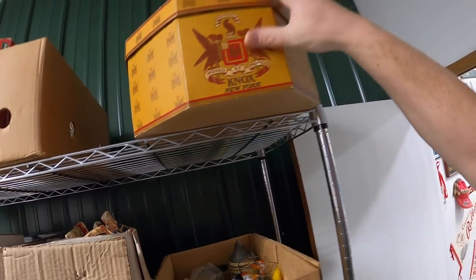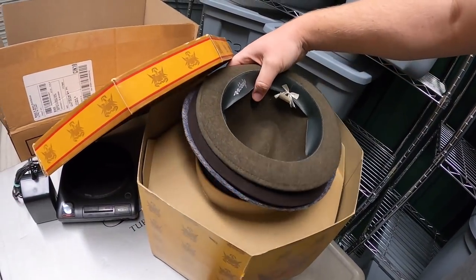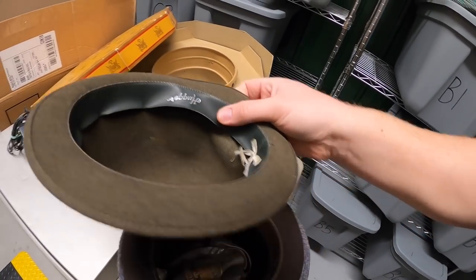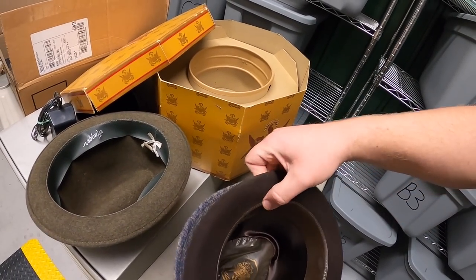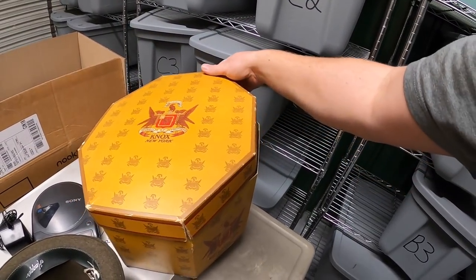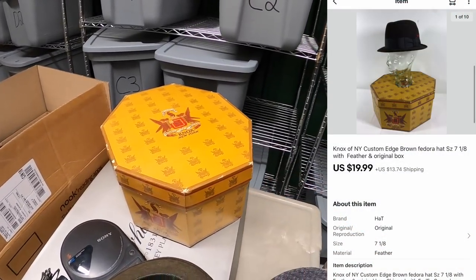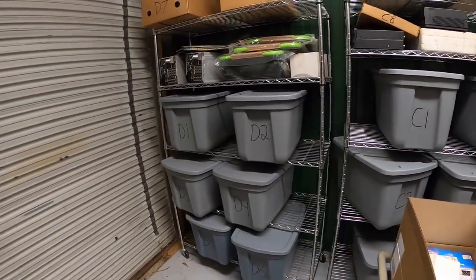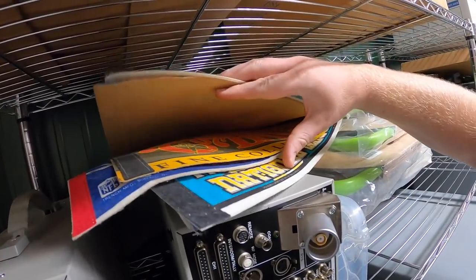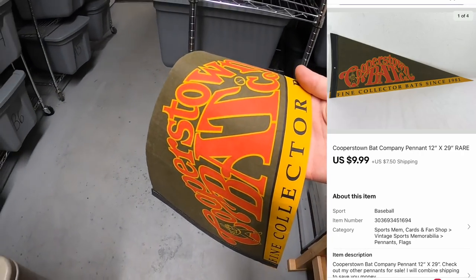I sold a hat in the box — a Knox of New York hat, a brown one I got at a garage sale as part of a bundle deal. I've probably got $3 or $4 into it, and it sold for $19.99 plus shipping. Last thing I'm pulling is a pennant — a Cooperstown Bat Company pennant — that sold for $9.99 plus shipping.